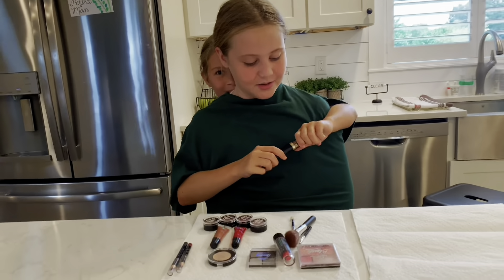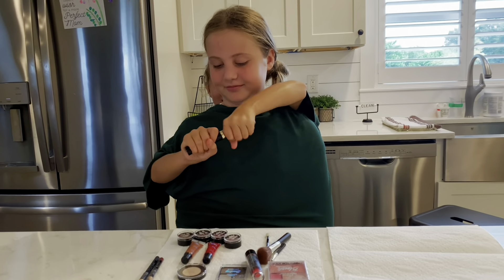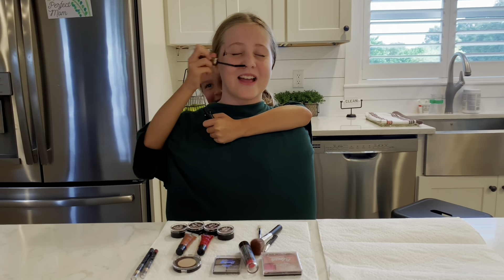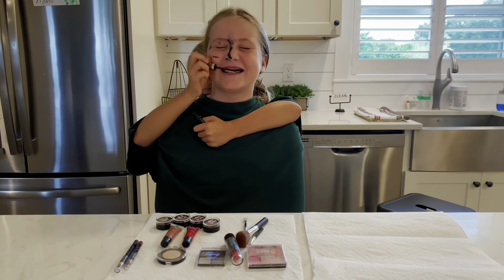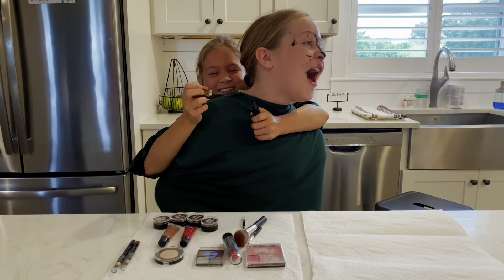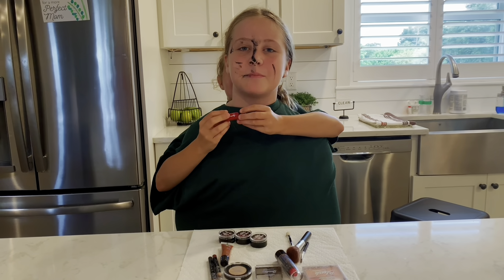Now I'm going to do mascara. I'm going to close my eyes and apply this. I just had to eat some mascara for some protein.